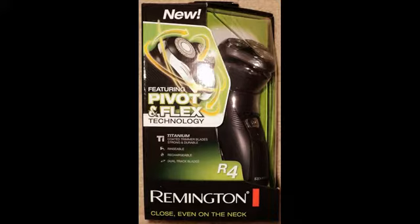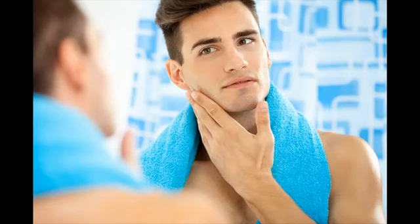Take note that Remington shavers are not designed to last 6-7 years like other top brands. But not everyone would like to stick with a shaver that long. Some people are happy paying $30-$50 for a shaver that will last a year or two. When it comes to closeness, Remington shavers are the best choice in the entry-level $20-$50 electric shaver range. They usually outperform shavers from other top brands in the same category.